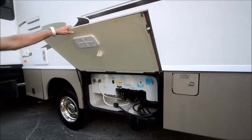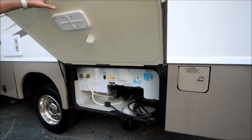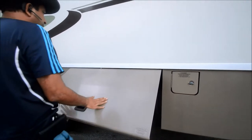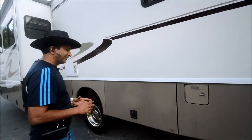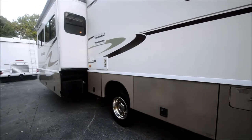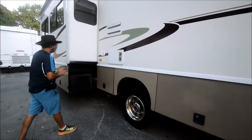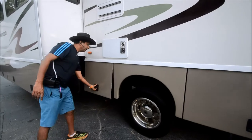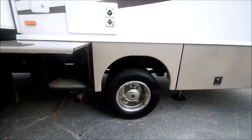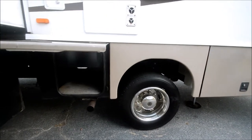By the way, this is a trade-in motorhome, not a repossessed one. I mention that in almost all my videos. A repossessed motorhome — usually if you can't make payments, you can't take care of it, it's just simple logic. So repossessed motorhomes have a good price tag, but you'll probably get some issues you'll have to work on.